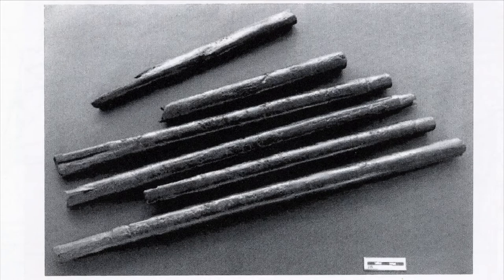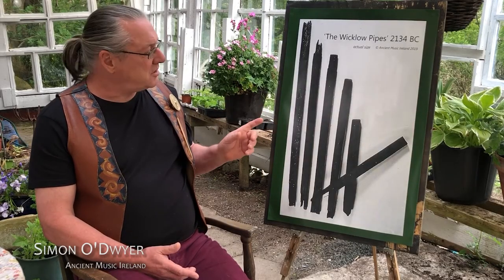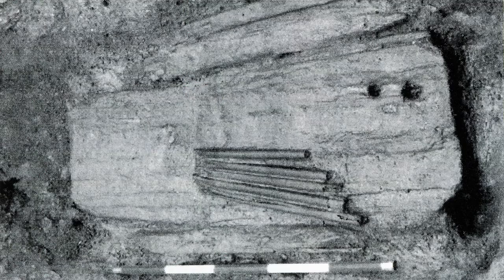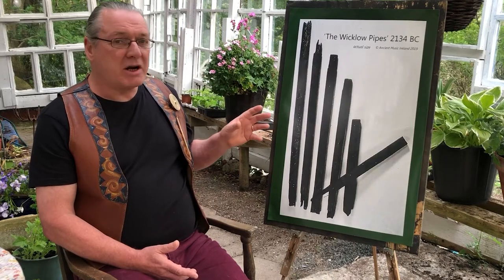Six wooden pipes from antiquity were recovered during an archaeological dig in County Wicklow in Ireland in 2003. This is an actual size photograph and it also represents the way that they were deposited. They were found in the bottom of a wood-lined trench known as a Fulachtia. Fulachtias were common in Irish antiquity and were used possibly for cooking or for brewing beer. Any other objects were very rarely found in them.